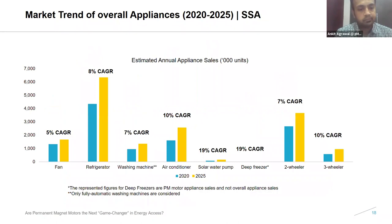Thank you, Ankit and Rahul. When we look at market numbers for Sub-Saharan Africa, in general most numbers are lower compared to South Asia. The refrigerator market and the two-wheeler market are generally higher compared to the other appliances. The deep freezer market and solar water pump markets are lower — these are young markets where manufacturers are trying to push the numbers through.